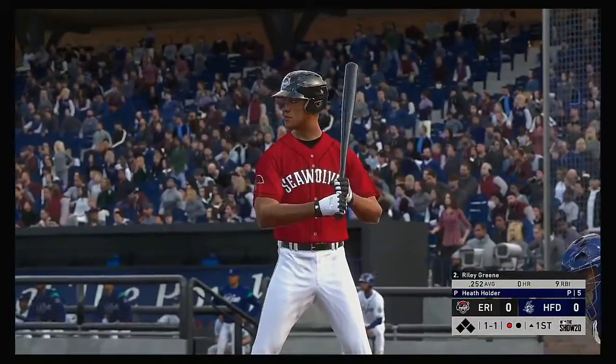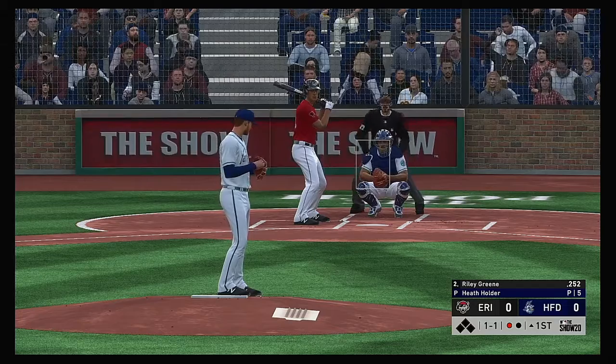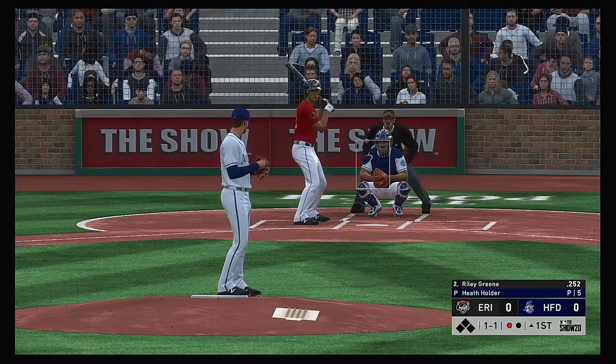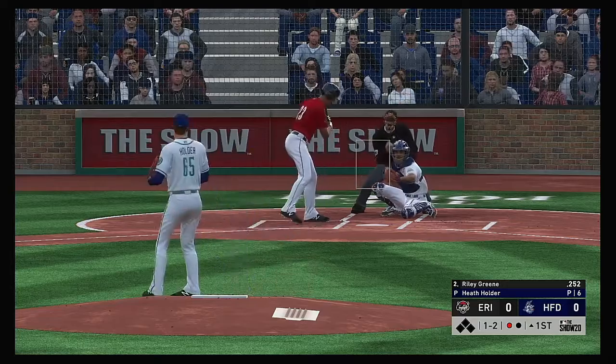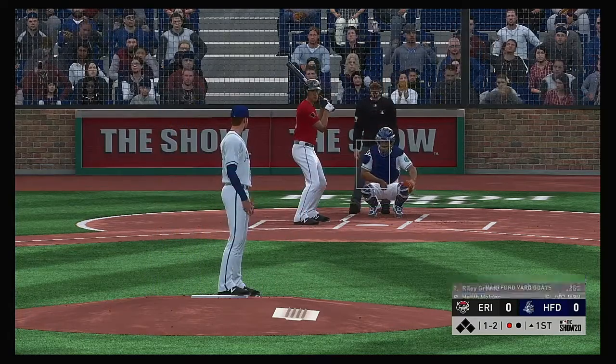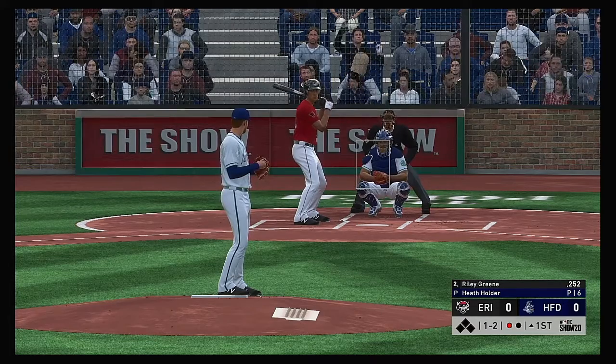Into the box, Riley Green. The 1-1 is taken, strike two. Wow, I can't believe the hitter took that one — the pitcher absolutely got away with a hanger.